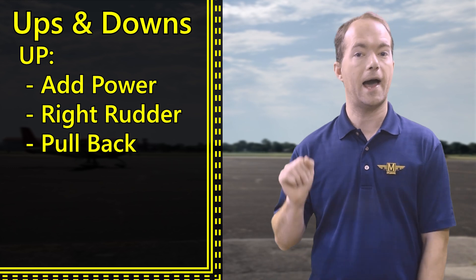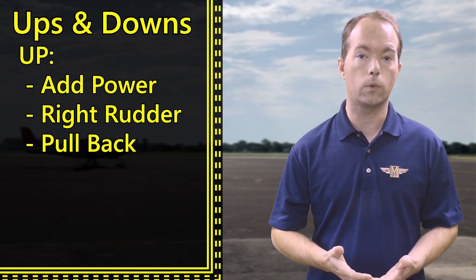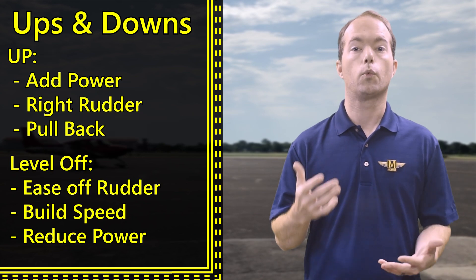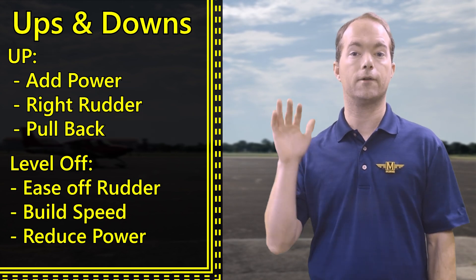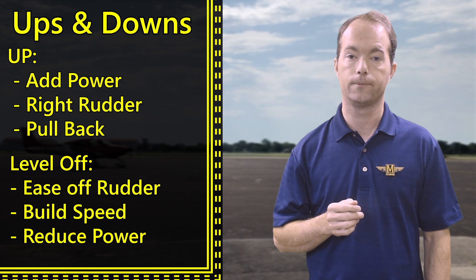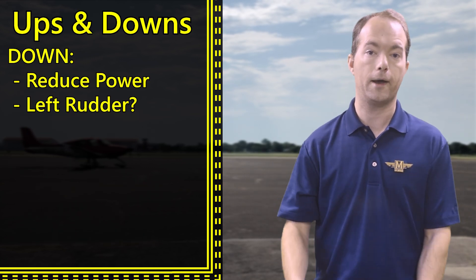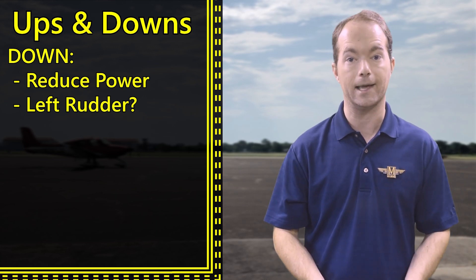Climbing or descending is simple. Add power to climb, step on the right rudder to compensate for P-factor, and to maintain your heading. Release the right pedal pressure as you begin to level off at your new altitude. If you're descending, you pull the power back and work the pedals to maintain coordinated flight and heading. Climbs and descents are not terribly difficult, but doing them precisely takes a bit of practice.